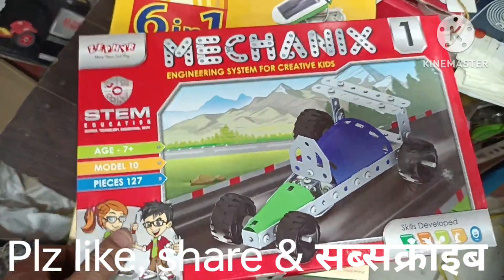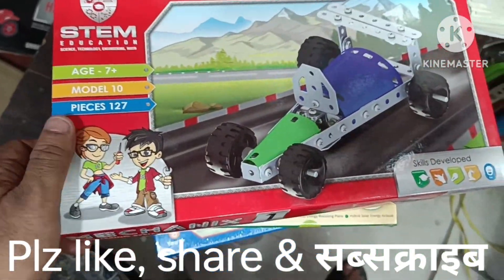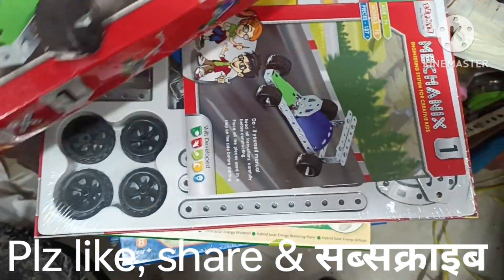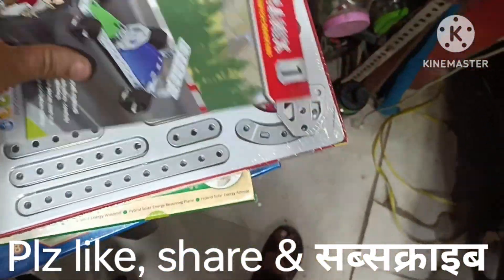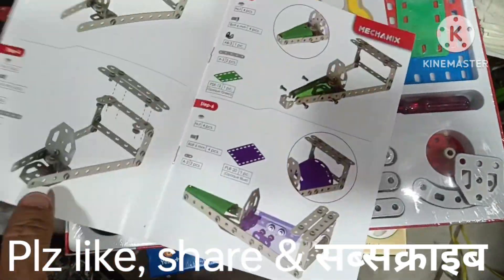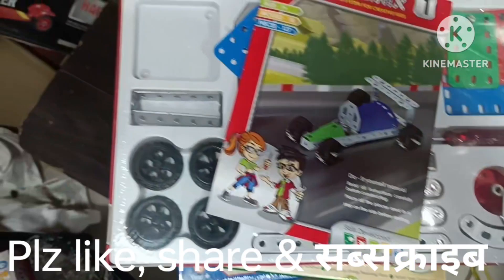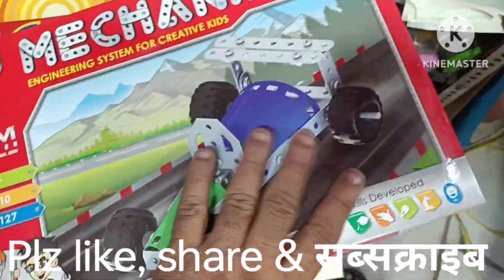First of all, I will start with mechanics. This is the age group 7 years and above. There are 10 models and 127 pieces. It's mechanics — you can build a new aircraft kit. It develops hand and eye coordination, designs, and many things you can build. It's good quality.